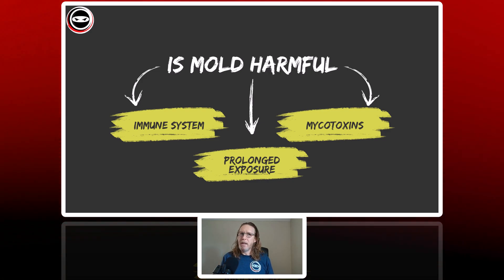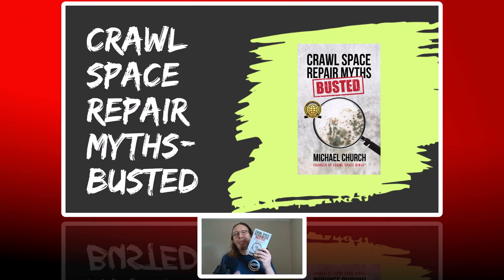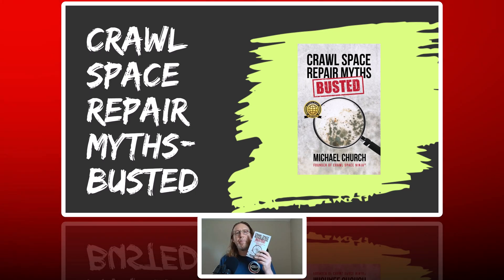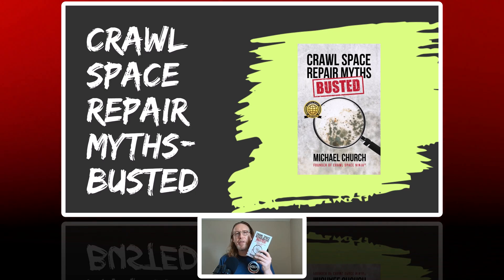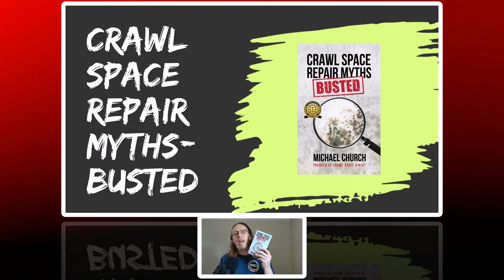Don't wait. And if you need help with that, Crawl Space Ninja can help. I also want to take time to introduce you to my book, Crawl Space Repair Myths Busted. Whether you have a crawl space, basement, or live on a slab house, this book has a lot of great information about mold and moisture. If you want to be armed with good information to protect yourself from making a bad decision, I recommend you pick up Crawl Space Repair Myths Busted, available on Amazon in both printed and audible formats.